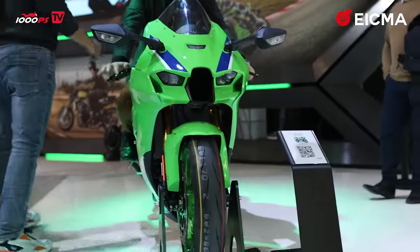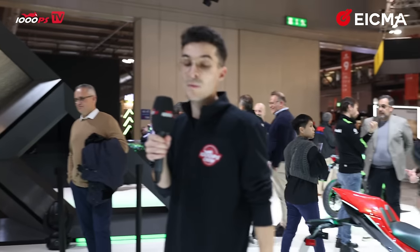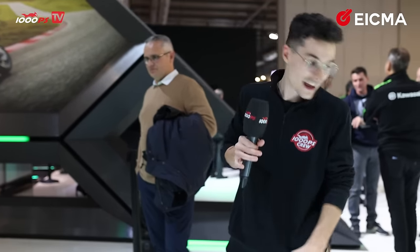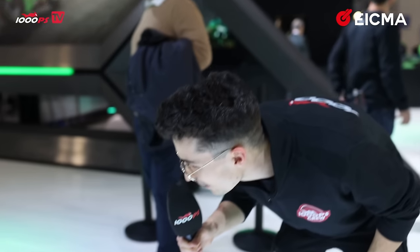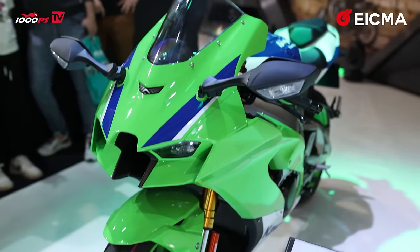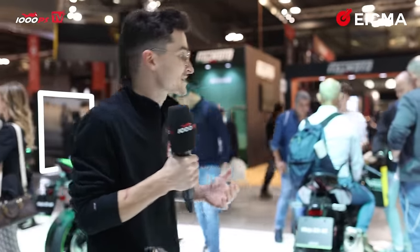Speaking of Ninjas — here's the ZX-10R. Look at that aggressive front end. So many beautiful bikes this year and in such beautiful color schemes. Very mean front on this one. I have to admit I haven't ridden it yet — there are probably more experienced people who could tame this beast.